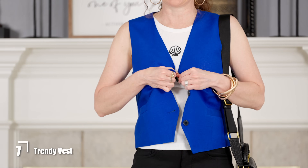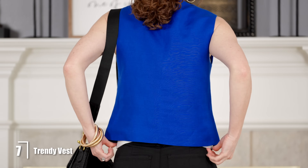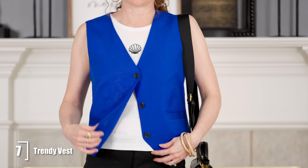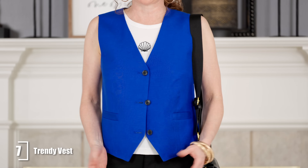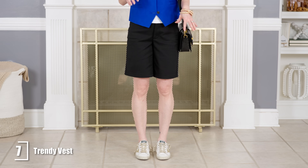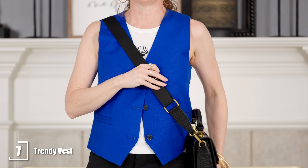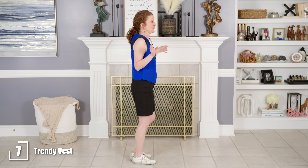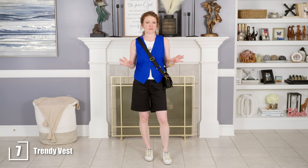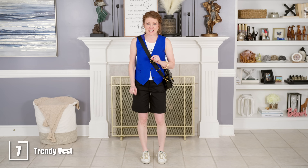I only buttoned the vest once to keep it open and casual, layering it over a white tank top with a cute little seashell detail. I left the tank untucked because it didn't hang below the vest, and I liked seeing it down below rather than tucked in showing the shorts. I added casual white sneakers with gold lacing so I could add gold accessories, plus a cute little crossbody bag. It's a fun daily outfit — comfortable, on-trend, and cute. Don't forget to check out my dynamic duo video featuring this vest and shorts as a two-piece set — I'll link it below.